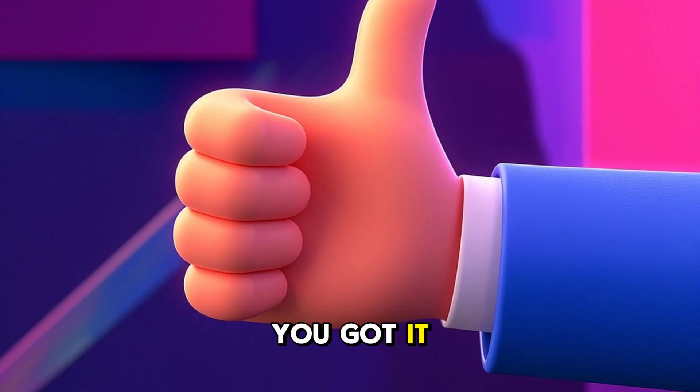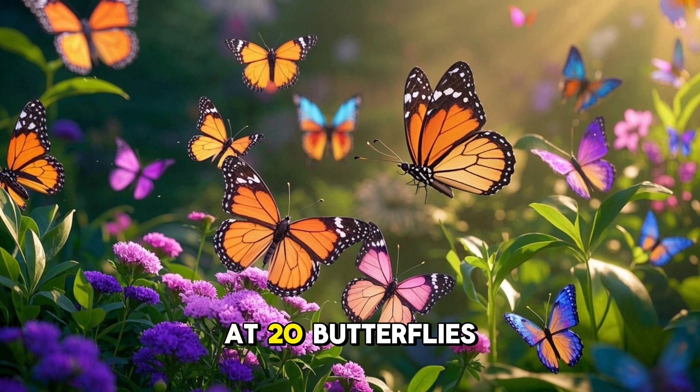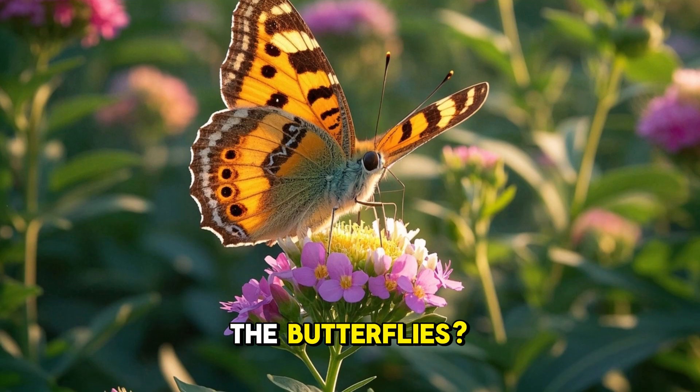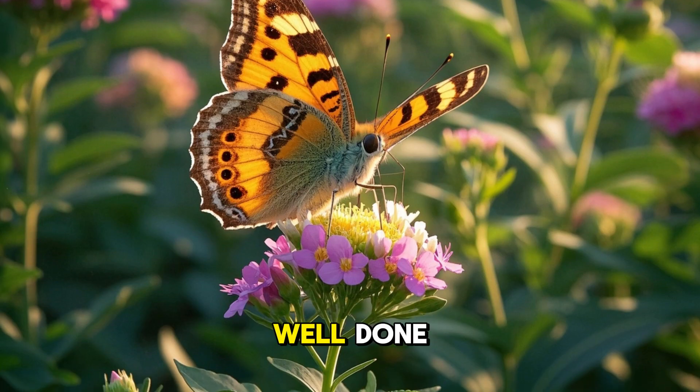20. Look at 20 butterflies. There are 20 butterflies. 20 butterflies are in the park. Do you see the butterflies? Can you say 20? Well done.